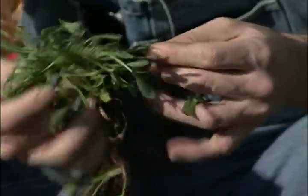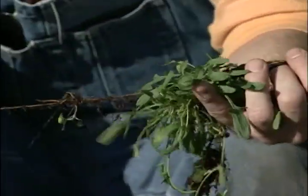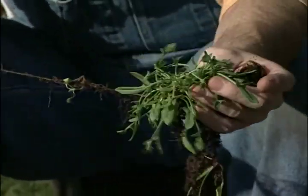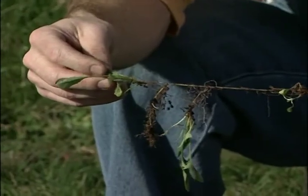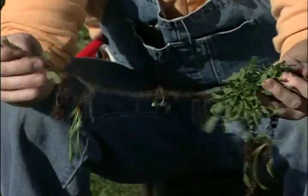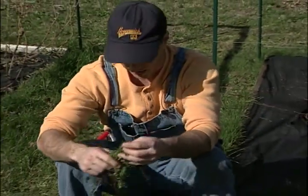Then we have sheep sorrel. This one is a running weed — you can eat this, so if you want to get revenge on your weeds, a lot of these are edible. You can see how it spreads, so you have to be very careful to get all these little roots. Any bit of root left behind will sprout a new plant.